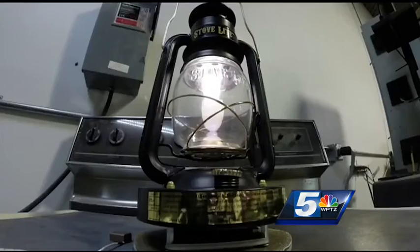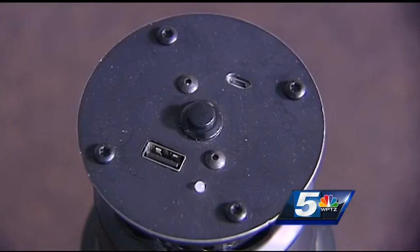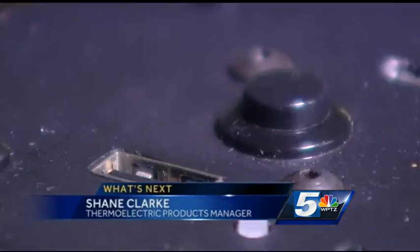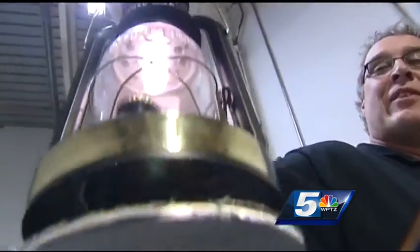It's enough to charge a light, but they didn't stop there — they put a USB port on it. So now we have a light that could charge phones. He says that's huge in a power outage or at camp.